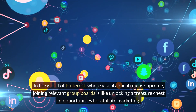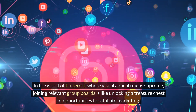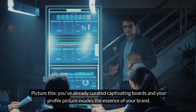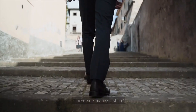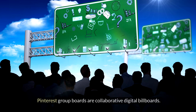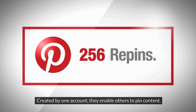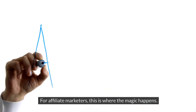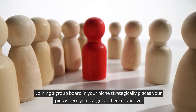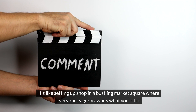In the world of Pinterest, where visual appeal reigns supreme, joining relevant group boards is like unlocking a treasure chest of opportunities for affiliate marketing. Pinterest group boards are collaborative digital billboards — created by one account, they enable others to pin content. For affiliate marketers, joining a group board in your niche strategically places your pins where your target audience is active. It's like setting up shop in a bustling market square where everyone eagerly awaits what you offer.